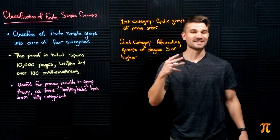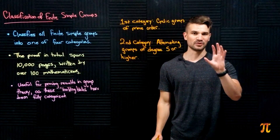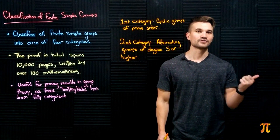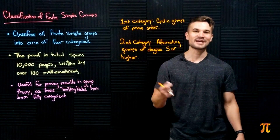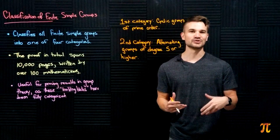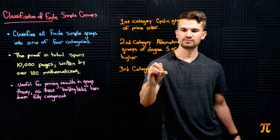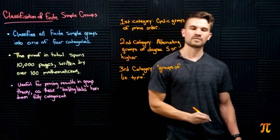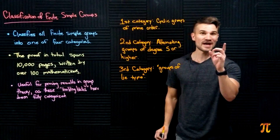The second category is alternating groups of degree five or higher. Remember that the symmetric group of degree five is the set of bijections on a five-element set, and the alternating group consists of the even permutations. The third category is called the groups of Lie type — these are finite groups that are related to Lie groups in general.